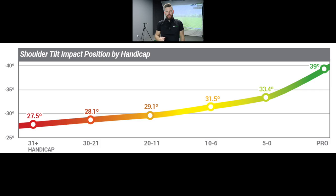If you take a look at this chart here, you can see that the highest handicappers only tilt their shoulders at 27 degrees. As you go up the chart, the better the golfer the more they tilt their shoulders at impact. So 39 degrees is the average tilt position for the shoulders at impact. We're going to talk about that today and then share a drill to help you practice your shoulder tilt.